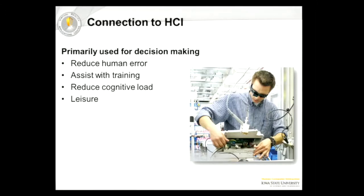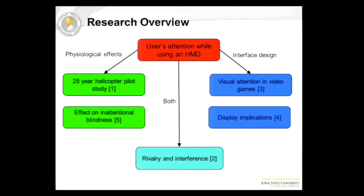They could assist with training tasks as well. And finally, as a consumer-level device, they could help out with leisure — you could watch a movie, play a game on them. That'd be kind of neat.